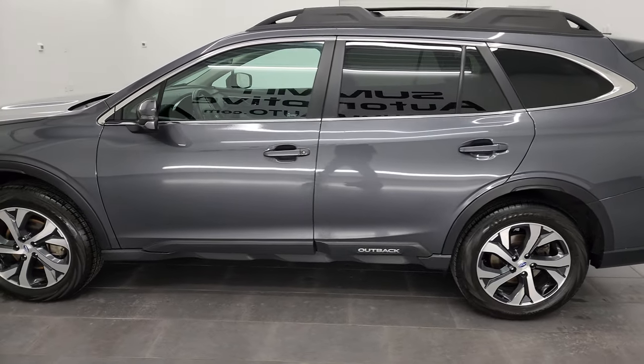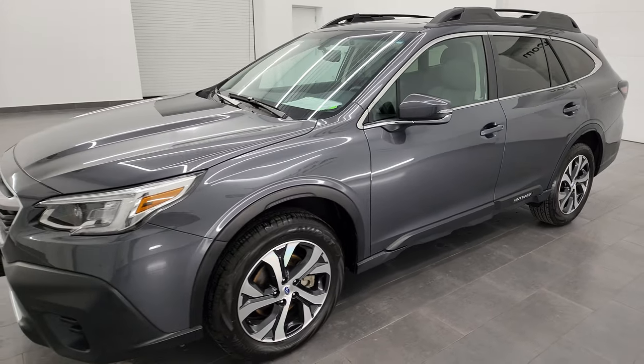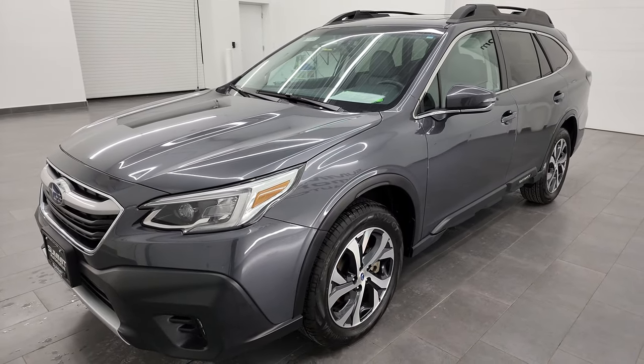This 2020 Subaru Outback has the 2.5-liter four-cylinder engine, puts out 182 horsepower.